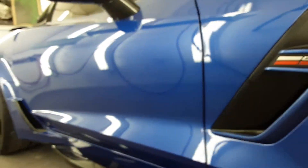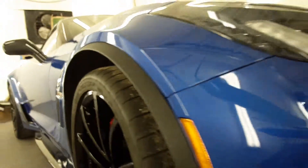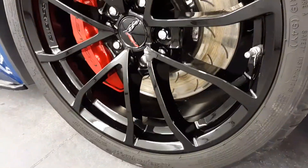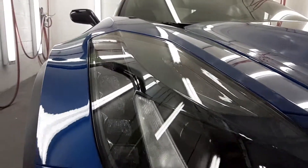Look at the shine and the gloss. We did the wheels — look at those wheels shining. Look at that caliper. We did the headlights. The whole entire paint.